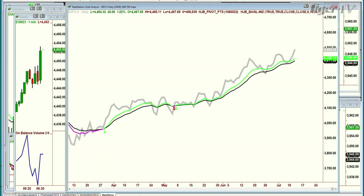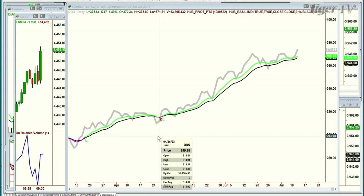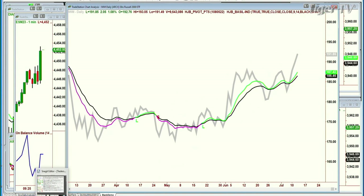Look at the QQQ. Same thing. This had one day negative, one day back on April 26th and 27th, and then it flipped back to green. The Qs are up $5.46 at $373.65. Look at the IWM. IWM is up 1%, up $2.05 at $191.85. Very, very strong action, doing really nicely.